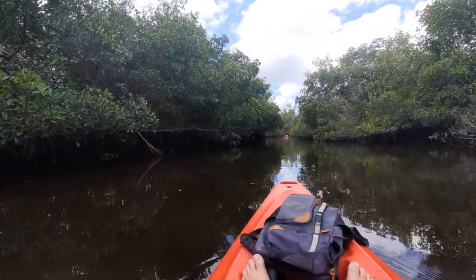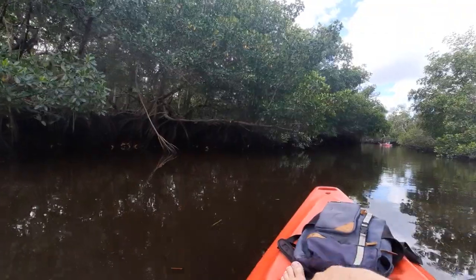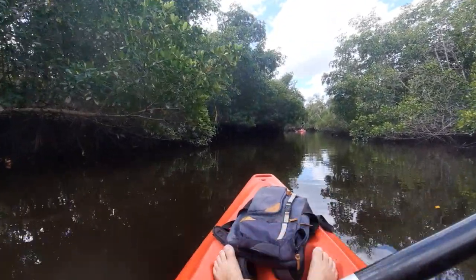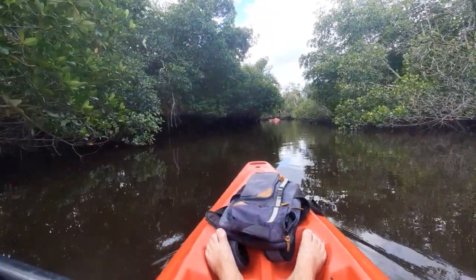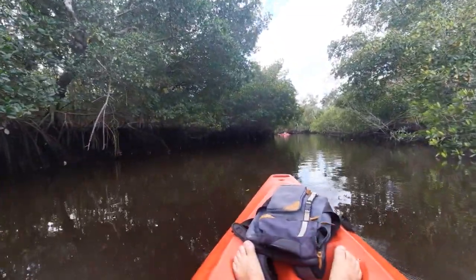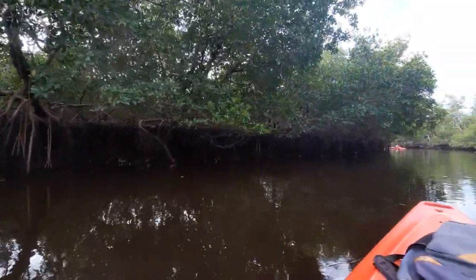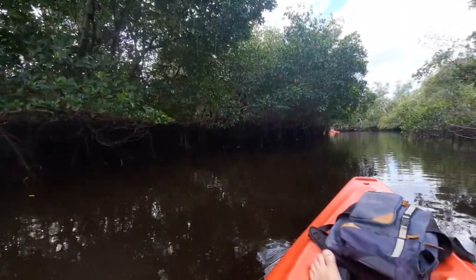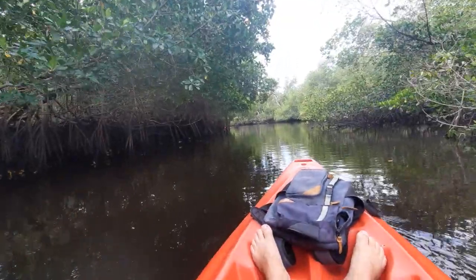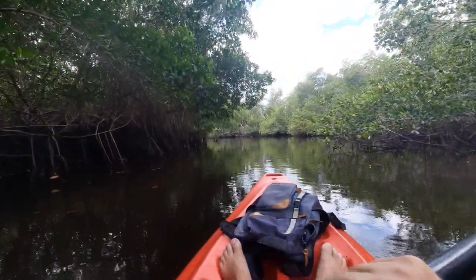Red mangroves are always characterized by having all these prop roots. It's quite remarkable — you really can't tell where it starts. It's like one big network. What's particularly neat about these prop roots is that high water line right there shows how high the water has been. For this time of year we won't really see it get that high, but once it approaches the wet season, it's a whole different ballgame.